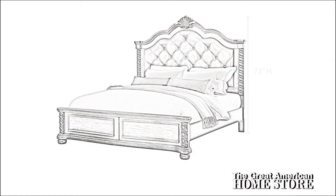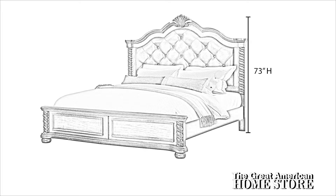The queen bed height is 73 inches tall with a width of 67 and three-quarter inches and an overall depth of 81 inches. The king bed measures 73 inches tall with a width of 81 and three-quarter inches and an overall depth of 81 inches.